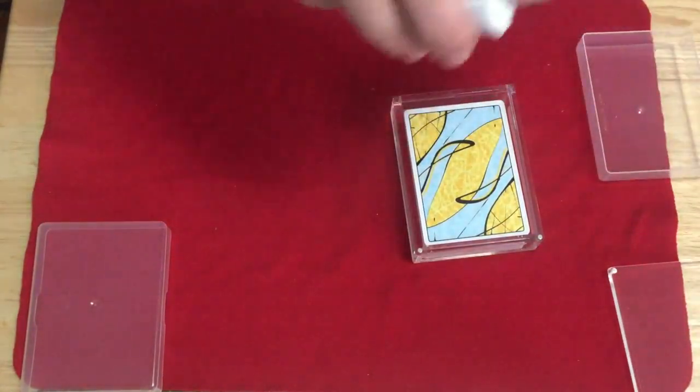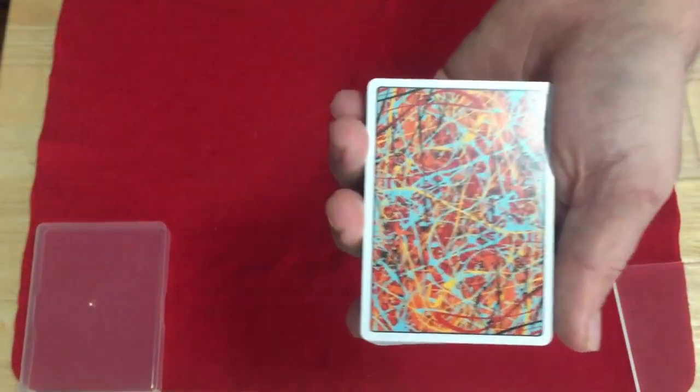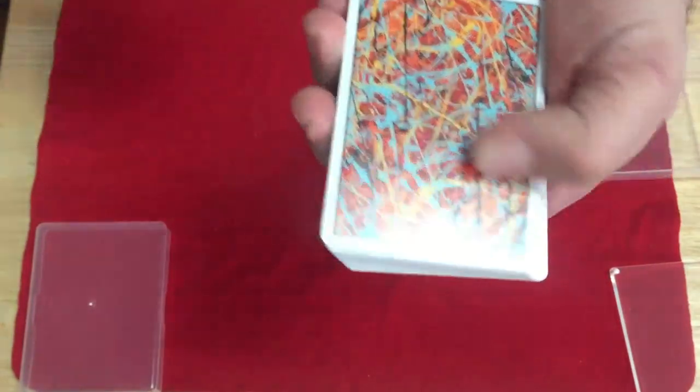The first one is the Artistry deck, which is very artistic with paint splatter all over it in a variety of colors — oranges and reds and blues and blacks. Pretty cool.